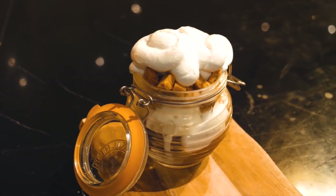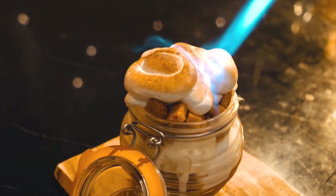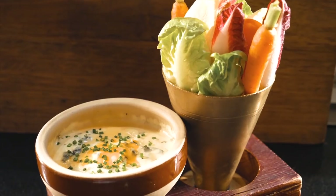They also have for dessert this s'mores, which is in a jar layered with peanut butter, chocolate, ice cream, and honeycomb, and then they toast the marshmallow right in front of you at the table, so it adds this wonderful presentation element.